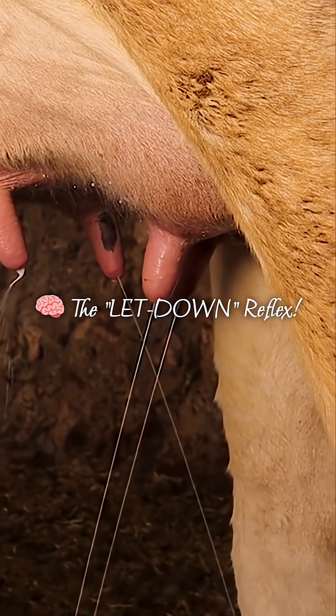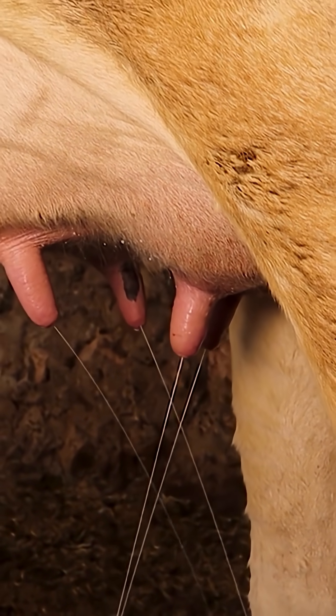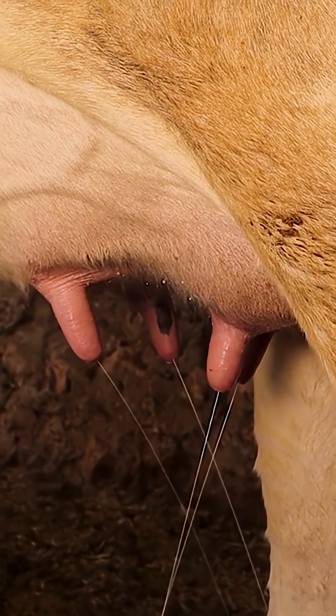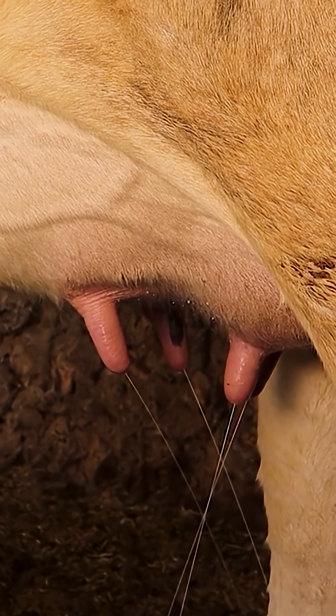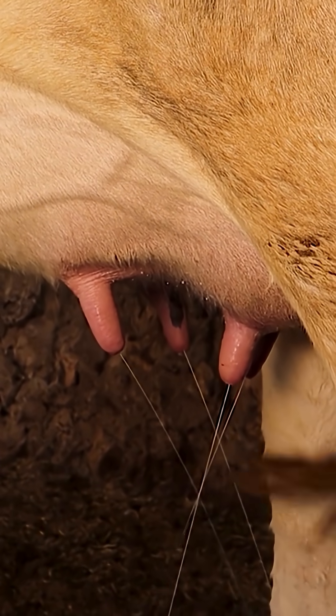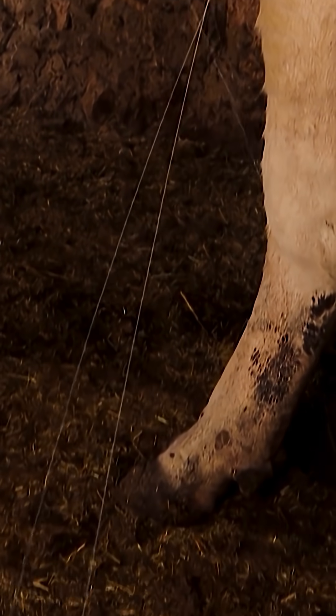Reason two: the famous let-down reflex. Sounds, touches, or the routine of milking tells her brain to release a hormone called oxytocin. This tells the udder to let the milk down — sometimes a bit early.